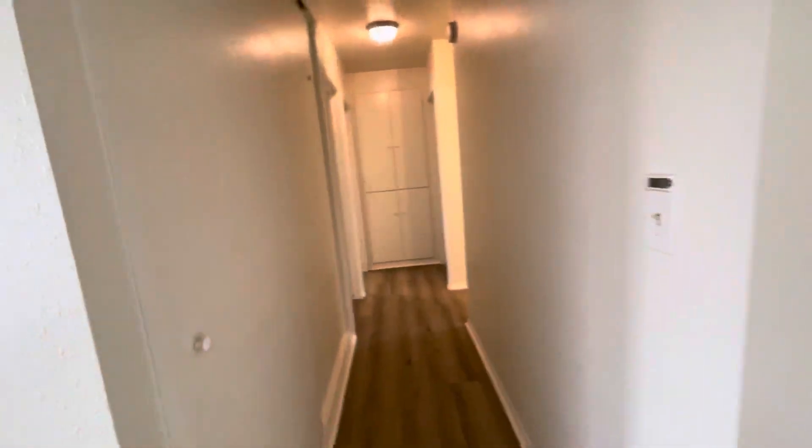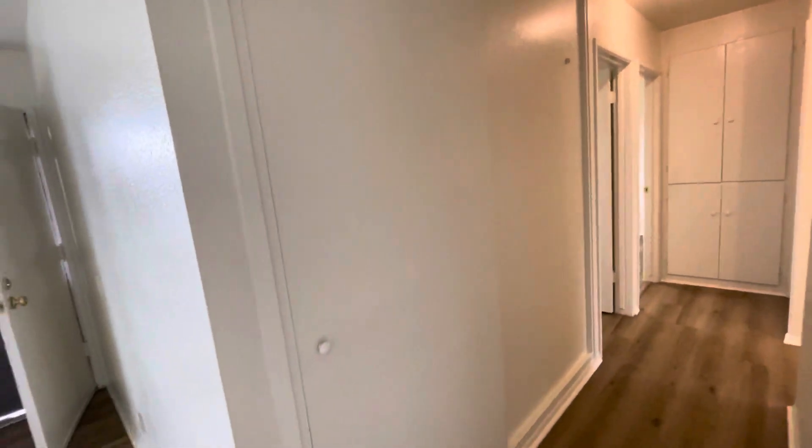Down the hallway here we do have a ceiling to floor closet. On the left hand side we have two bedrooms and on the right side we have one of the single bedrooms.